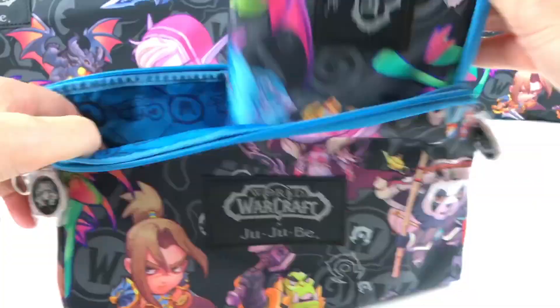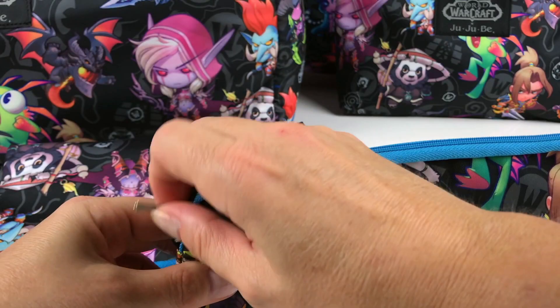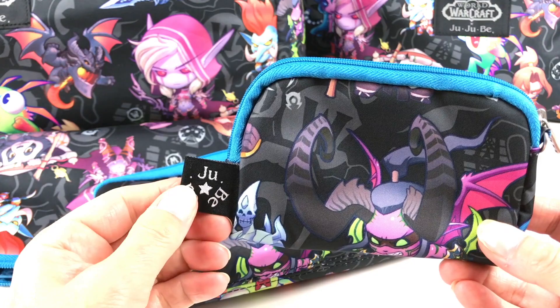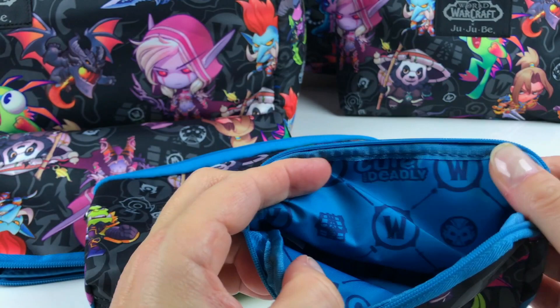The Beast Set comes with three bags. This is the large one and we have the medium sized bag here, and this is the small one. The small one does not have the World of Warcraft tag — it has the Jujubee tag. The small bag also comes with a Jujubee zipper pull.